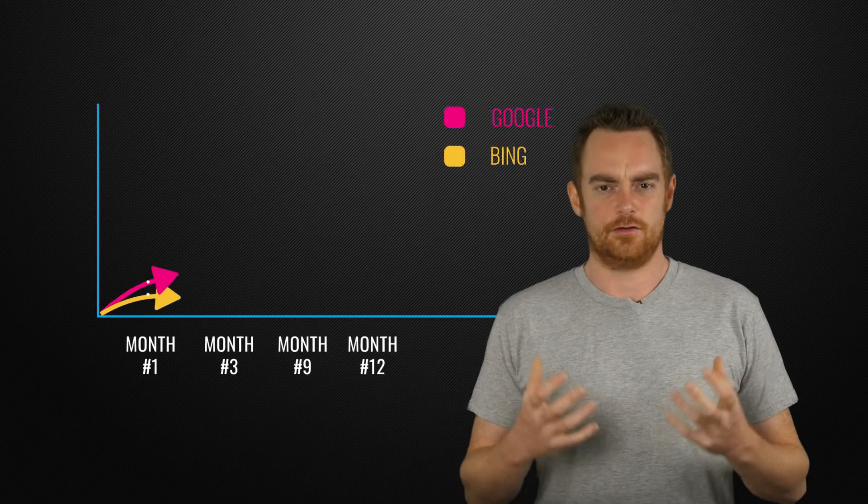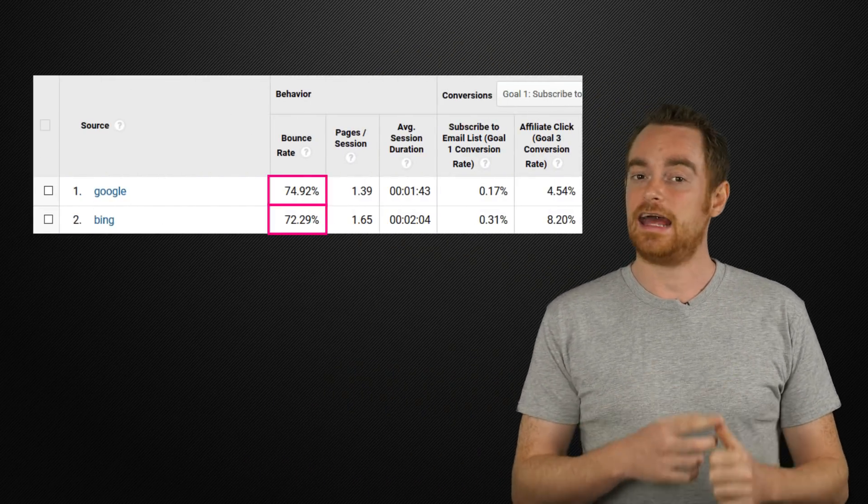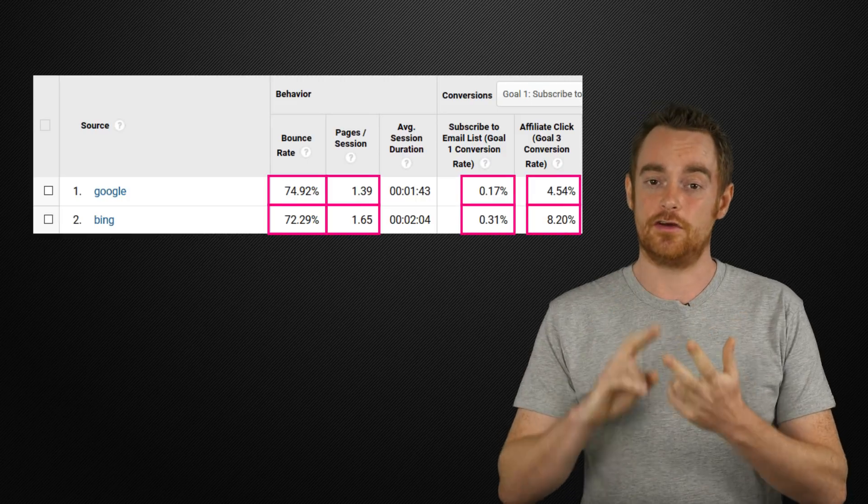Did you know that nearly 10% of all searches are done with Bing? That means billions of people a month are using Bing to search, and you're ignoring them. But it's not just you — most SEOs ignore Bing, even though its traffic bounces less, visits more pages, and converts better.